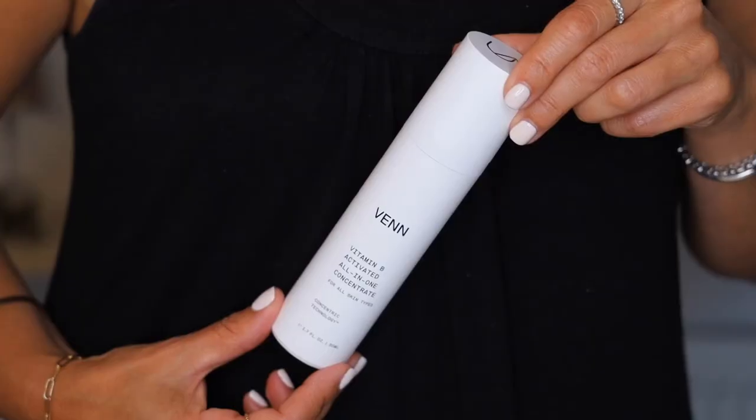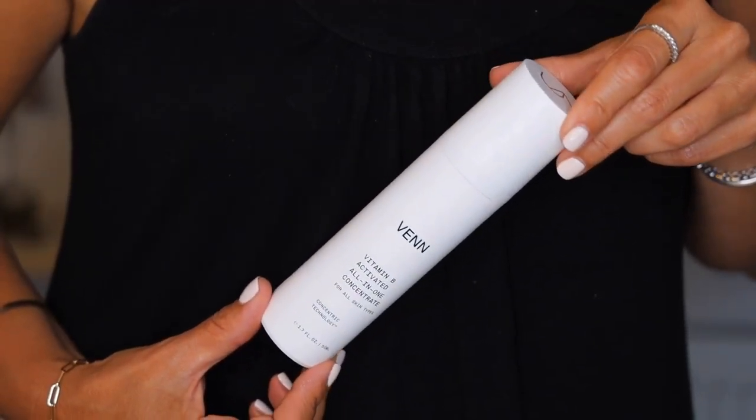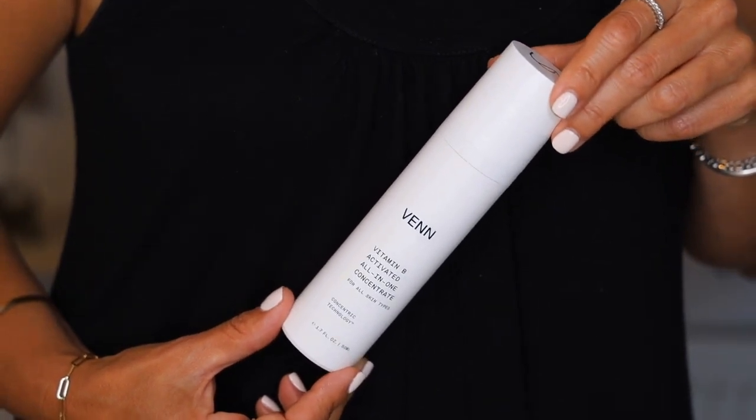The next one is the moisturizer by Venn — their Vitamin B Activated All-in-One Concentrate. Holy cow, this has just about everything you need in your skincare routine. It hydrates the skin, fights free radicals, softens wrinkles, and improves elasticity and firmness. It is pretty much Superman in a bottle. These two work so well in conjunction together — the serum and the moisturizer. Beautifully hydrated skin, very easy to sink in, it just made my skin feel great.